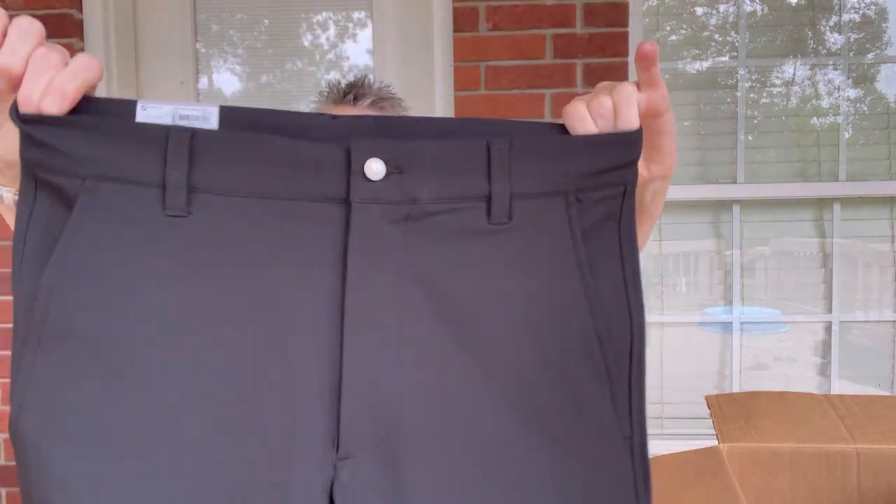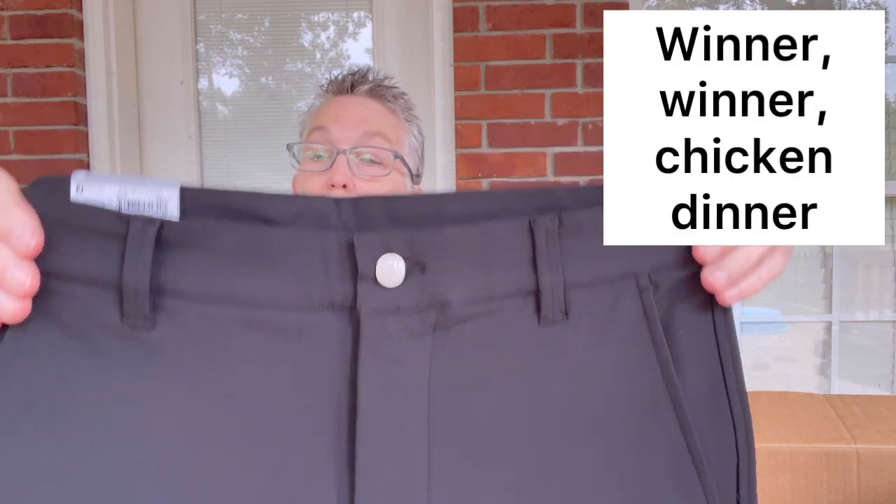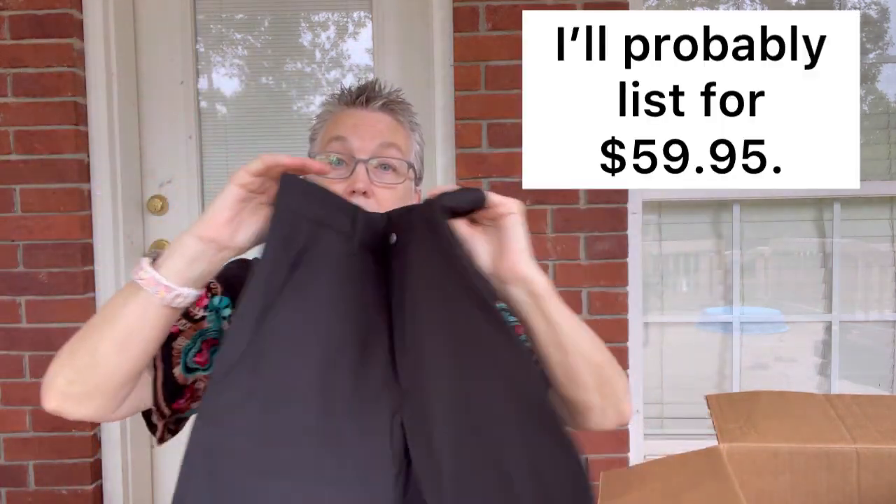The next pair of pants is also new and it is by Foot Joy. These are cute — a 30x30, and I assume they're women's. They've got a really deep pocket. They have a UPC number, so hopefully that will tell me more. But they are the perfect tapered-fit trouser. A nice new-with-tags golf brand — Foot Joy.